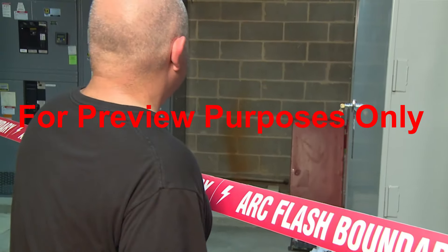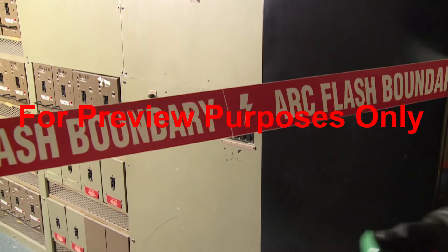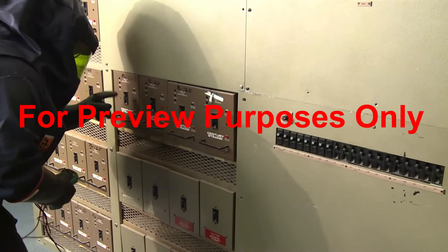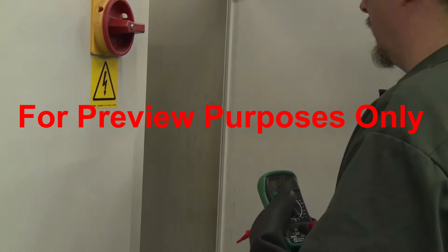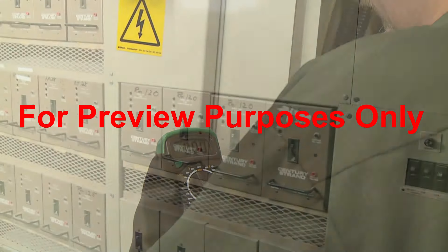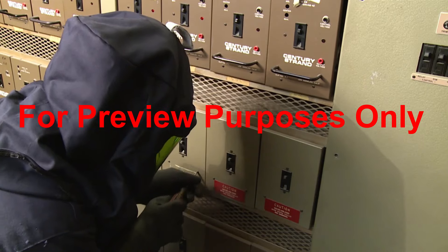Unqualified electrical service personnel and other workers may not cross the arc flash boundary. Even qualified electrical workers can't cross the boundary unless they are wearing appropriate protective clothing and PPE with the right arc rating. Once these precautions have been taken, the equipment can be tested. Only when it is verified that the power is off does an electrically safe working condition exist. That's when actual maintenance or repair of the equipment can begin without any risk of arc flash or electric shock.